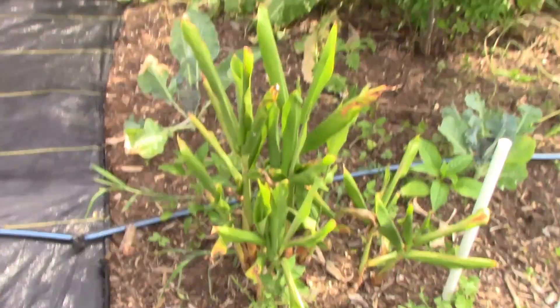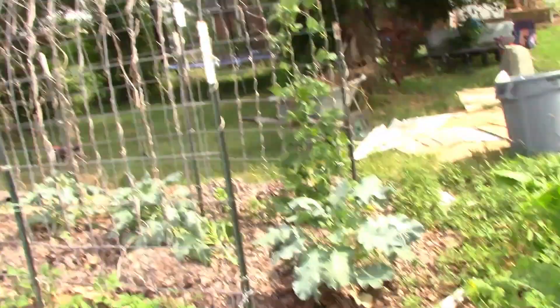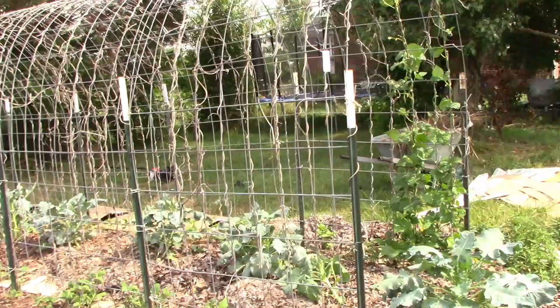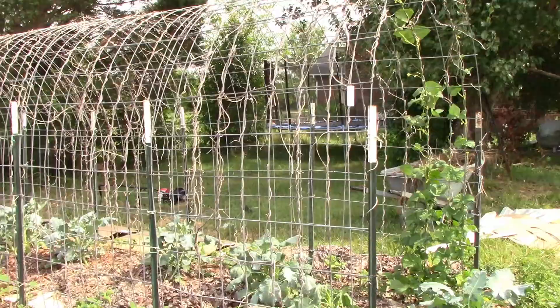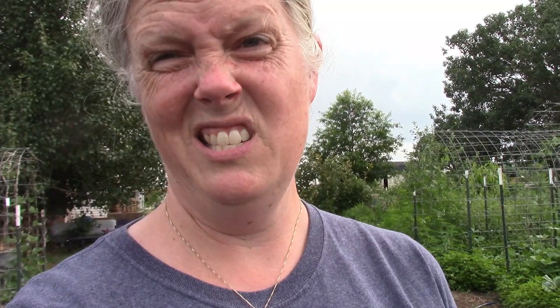More ginger and some purple cauliflower — that's what this is supposed to be — and broccoli with beans on a trellis. More broccoli down there at the end. This was red orach spinach — I'm not sure how to pronounce it. Charlie missed getting the drip lines to that spinach, so we lost it. Maybe next year. These are the peppers.